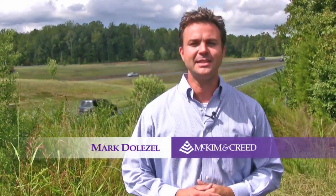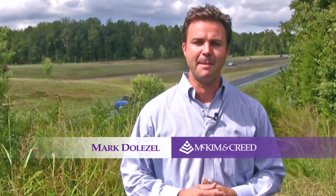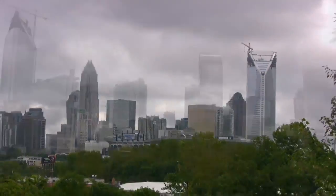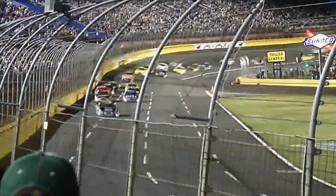Hi everyone, I'm Marc Dolezal and today we'll get to meet some leaders at McKimmon Creek, and I'll steer you to the huge benefits of mobile scanning as we see how truly revolutionary this technology is. We'll see some 3D scan examples from Charlotte, North Carolina, a beautiful area that is the home of NASCAR. So come on, let's learn some more.